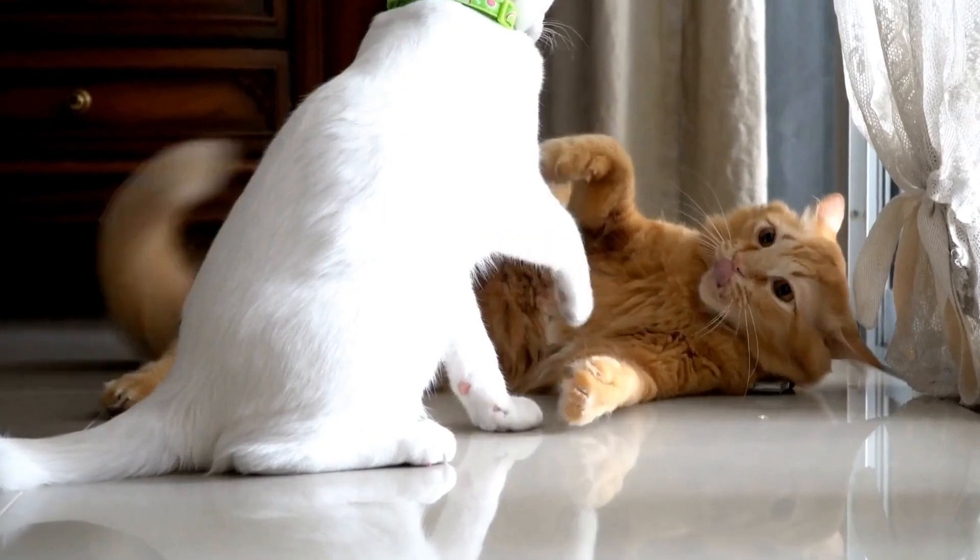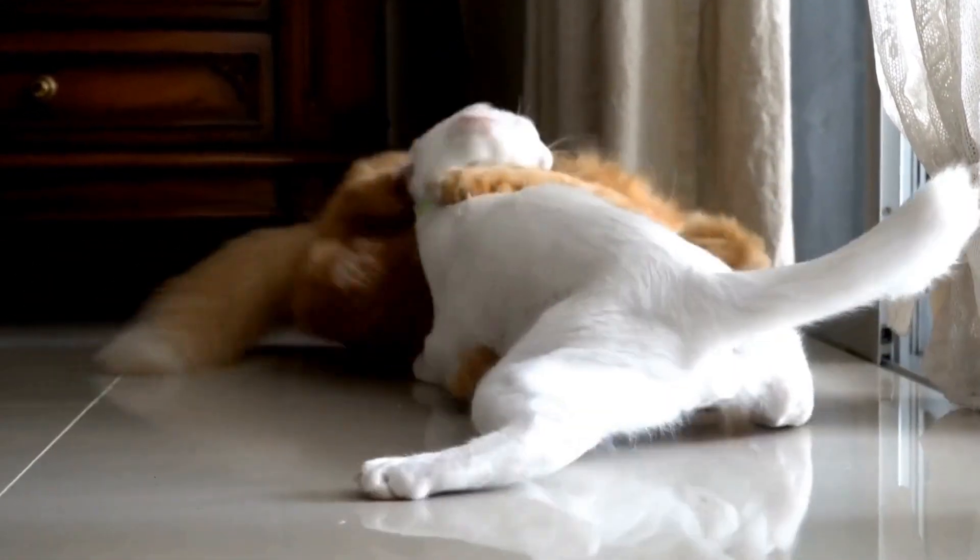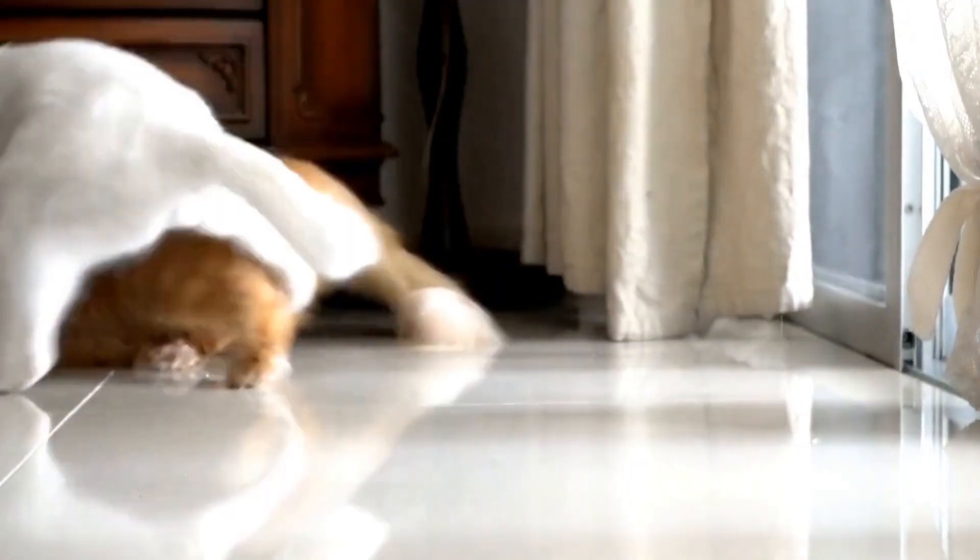In this article, we will explore the enchanting world of cats and their favorite catnip mice, shedding light on why these toys bring them such blissful naps.